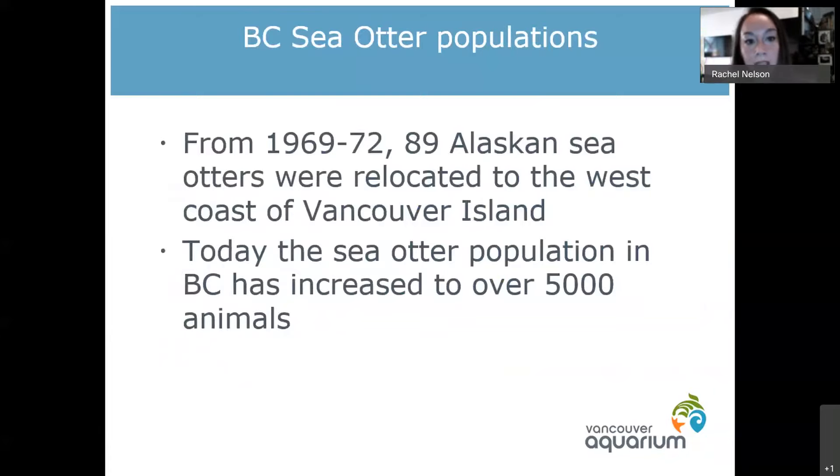Luckily we were able to transplant sea otters back along our coastline. From 1969 to around 1972, some Alaskan sea otters were relocated to the west coast of Vancouver Island where they normally used to live. They've actually been doing really well — the population has been stable and actually increasing. We now have over 5,000 sea otters along that coastline of Vancouver Island, to the point where you can go out on a boat in Tofino and see wild sea otters.